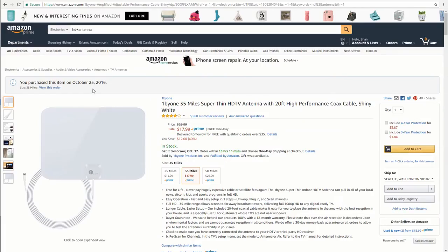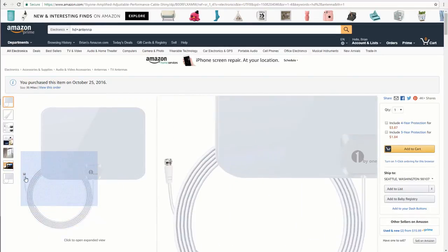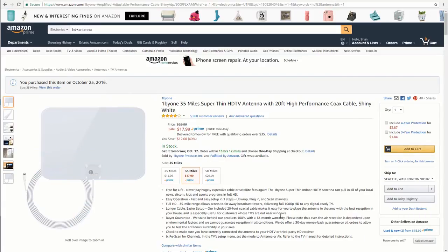We'll provide links in the description to the antennas that we use. We actually have two. The first one we purchased last year offers a 35-mile range. You'll want to check what range you need depending on where you are relative to the television towers. It doesn't require any power — you just plug it in via the coax cable on the back of your television. We haven't had any issues with it and it's less than $20, so it's a pretty good deal.